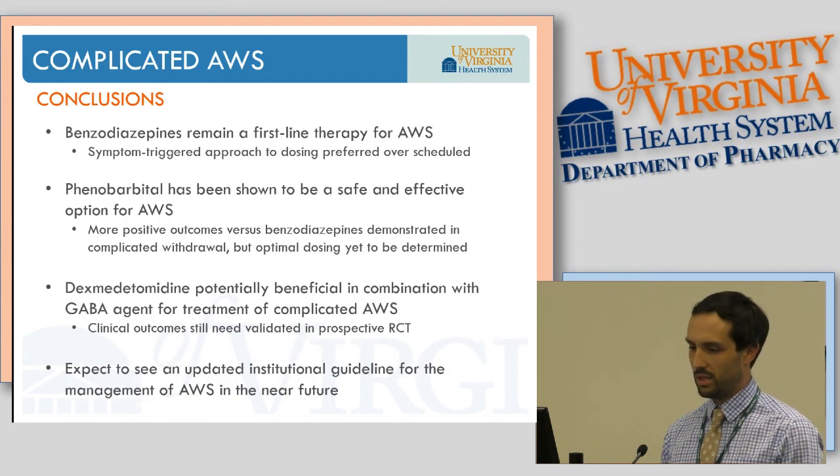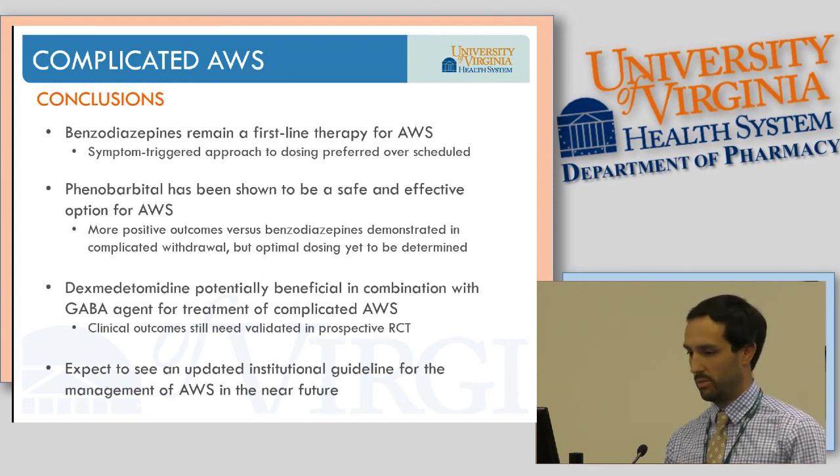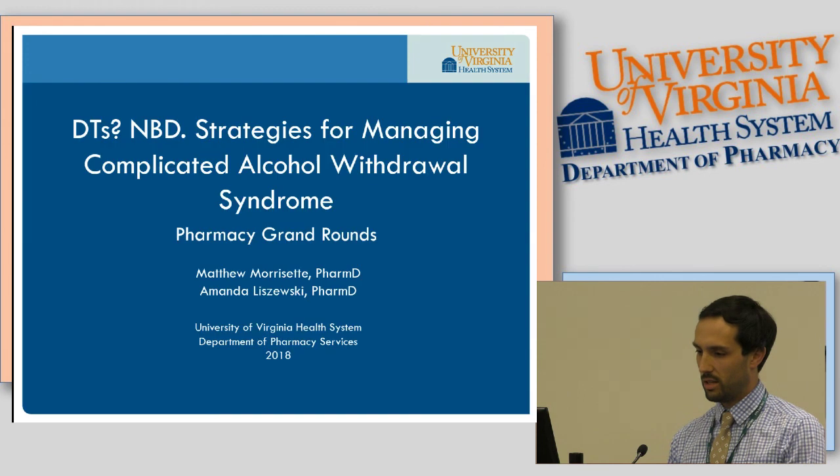In conclusion: benzodiazepines remain first-line therapy for alcohol withdrawal, and we should focus on the symptom-triggered approach over scheduled regimens. Phenobarbital has been shown to be a safe and effective option, with more positive outcomes versus benzodiazepines in complicated withdrawal patients, though many details about optimal dosing remain to be determined. Dexmedetomidine has potential benefit in combination with a GABA agent, but clinical outcomes still need validation in more rigorous prospective trials. Alcohol withdrawal guideline updates are coming soon at UVA — stay posted.